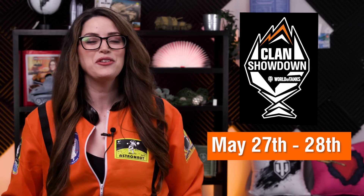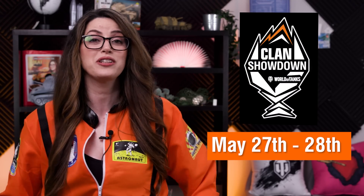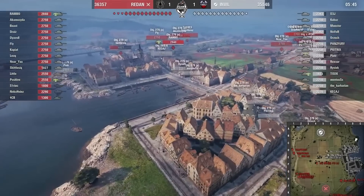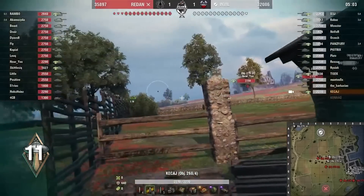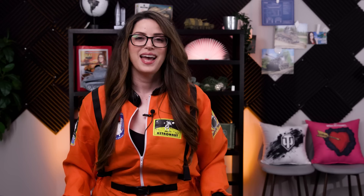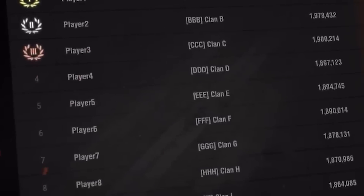Then on May 27th through May 28th, tune in to the official World of Tanks Twitch channel for the 15v15 Clan Showdown Playoffs livestream. Watch the top teams shoot for the stars while you claim Twitch Drops. And don't forget, you've got until May 26th to become one of the brightest stars on the Global Maps Season 20 leaderboard. Godspeed, competitors!